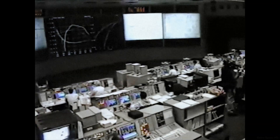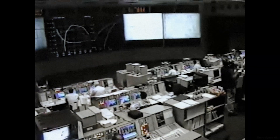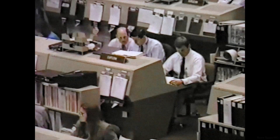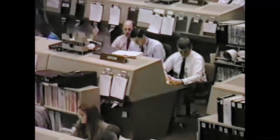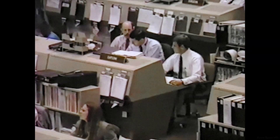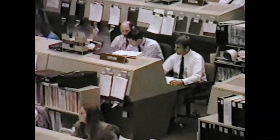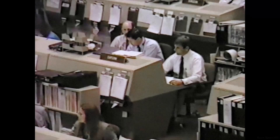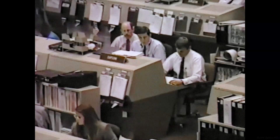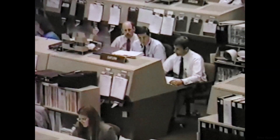Roger, fuel cell pH, we expected. Discovery, Houston, concurred, no action on fuel cell pH. No action is required, no impact on that pH message — that message was expected during this phase of the launch. Velocity now 19,000 feet per second. Three engines throttling back now to maintain the 3g limits on the vehicle. Discovery is 580 miles away from Kennedy at an altitude of 56 nautical miles.